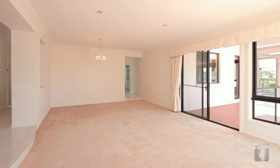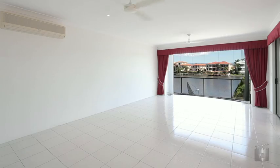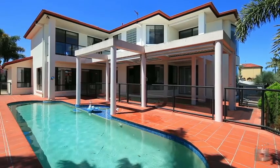Five bedrooms plus study, which can be the sixth bedroom. Three bathrooms and powder room. Separate formal and informal living and dining, all with fantastic water views and a large galley kitchen. 42A Montevideo Drive, Clear Island Waters.